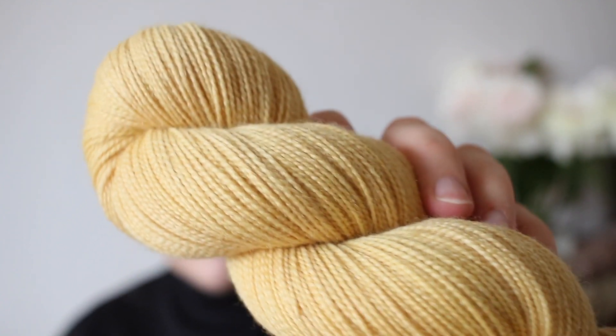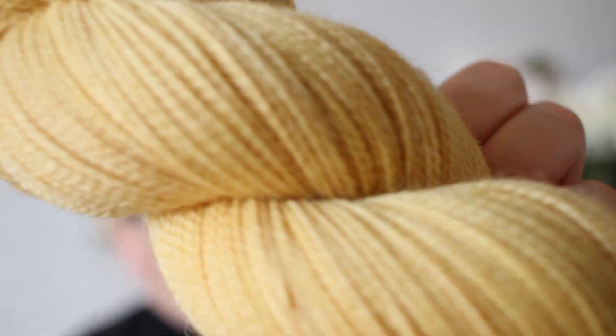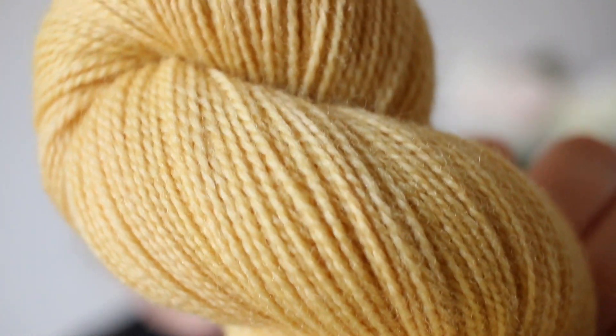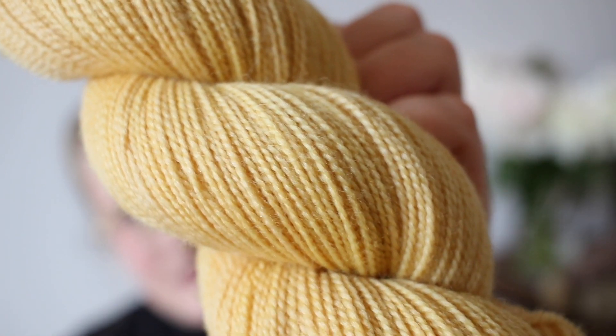On the same day, I also dyed some skeins with onion skins. With onion skins, depending on what color onions you use — brown-skinned or red-skinned — the results vary depending on how you mix the different onion colors. For this one, I mainly used brown onion skins and threw a couple of red ones in, and I really liked how it resulted in this beautiful springy yellow. This also just screams spring to me.